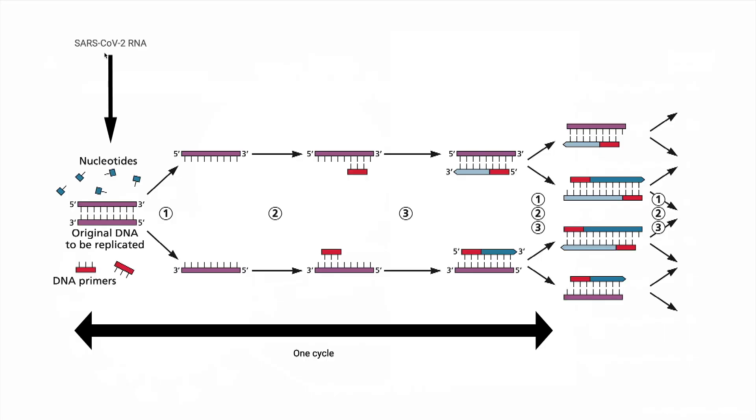The next step is to do polymerase chain reaction, which will only work on DNA. So the viral RNA on the swab has to be extracted and then converted to DNA. Here is the schematic of the polymerase chain reaction. We start with SARS-CoV-2 RNA from my Q-tip — it's extracted, and then converted to DNA by an enzyme called reverse transcriptase. Then the polymerase chain reaction, or PCR, can proceed.